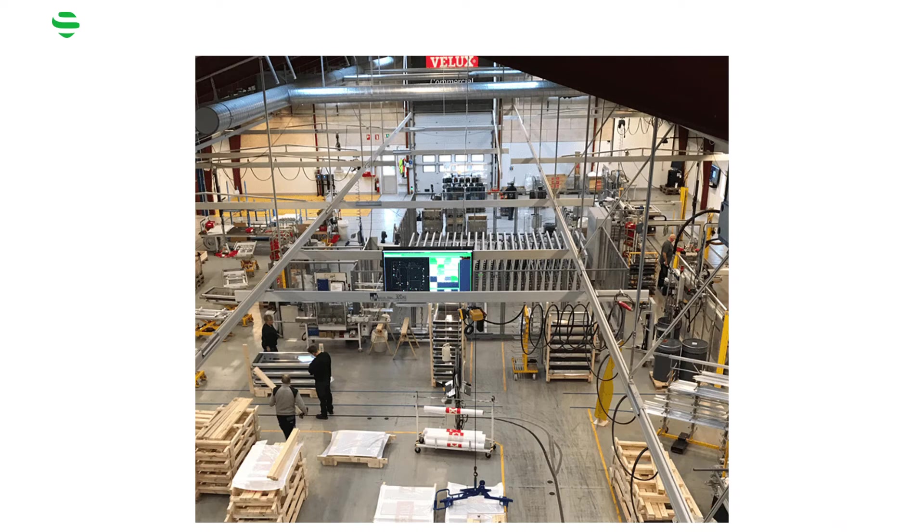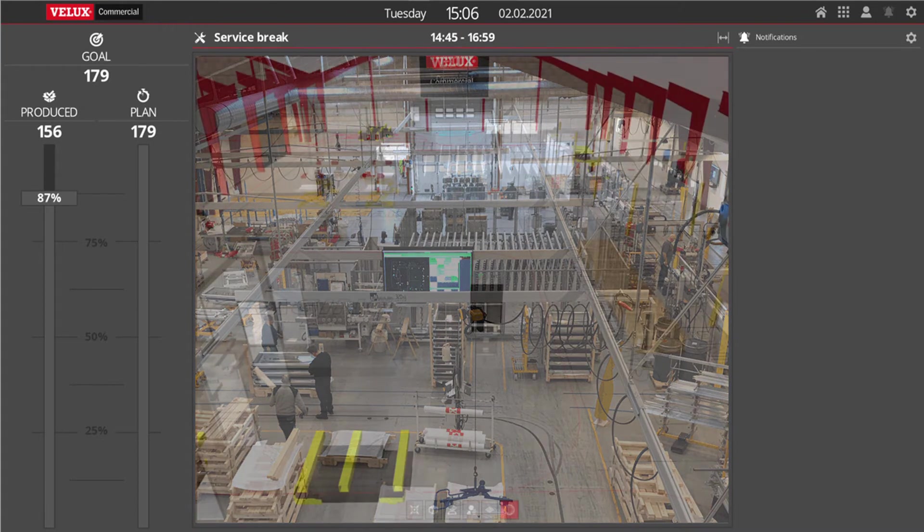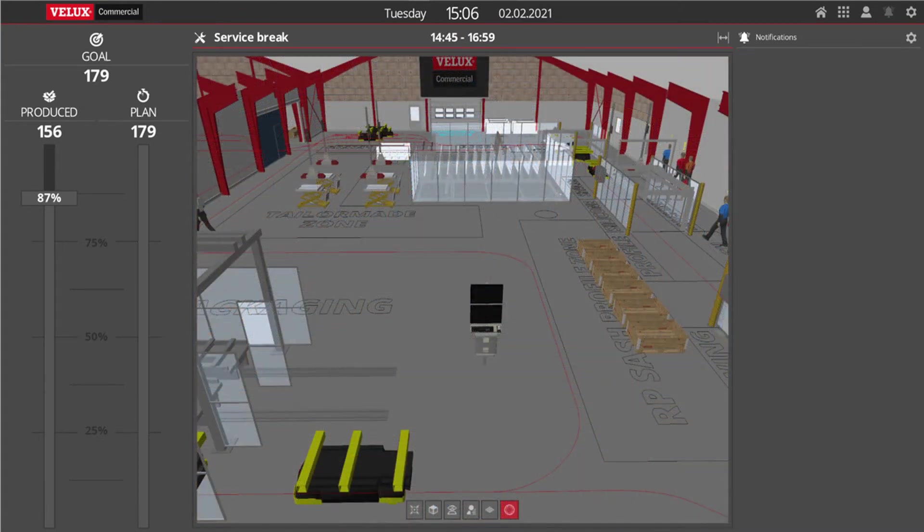This is a view of the production hall. What ASECO ZEIT has done is that they created the digital twin within their platform. Basically, whatever is now happening in the production hall in real time, you can at the same time see online within the digital twin platform.